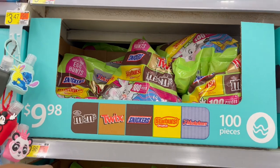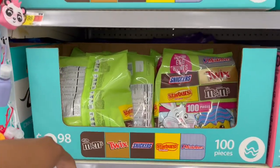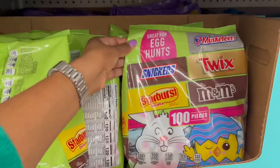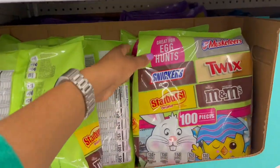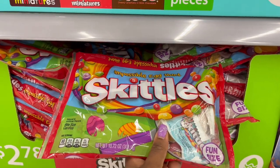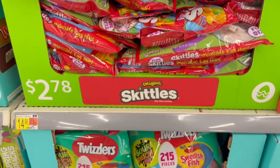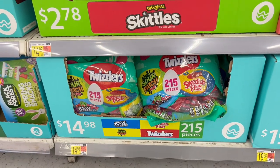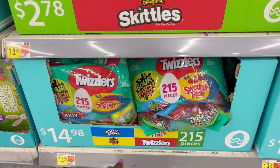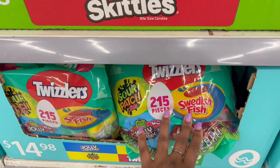Then we have these ones where there's 100 pieces inside — M&Ms, Twix, Snickers, Starburst, and Three Musketeers. And then we also have more Skittles that we already saw for 10.72 ounces at $2.78.